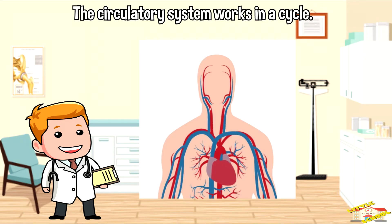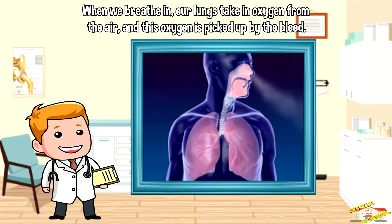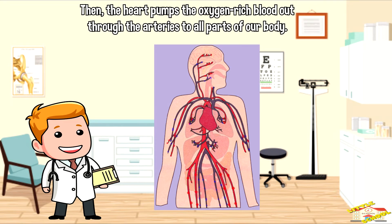The circulatory system works in a cycle. When we breathe in, our lungs take oxygen from the air, and this oxygen is picked up by the blood. Then the heart pumps the oxygen-rich blood out through the arteries to all parts of our body.